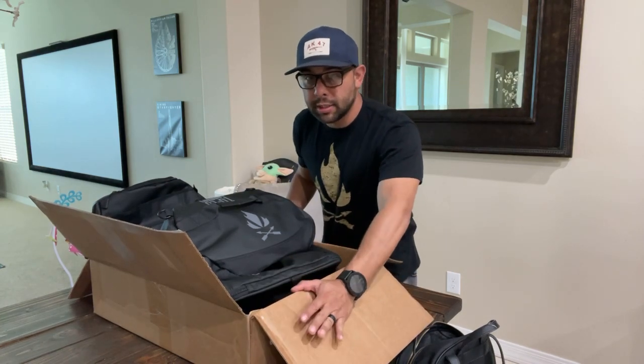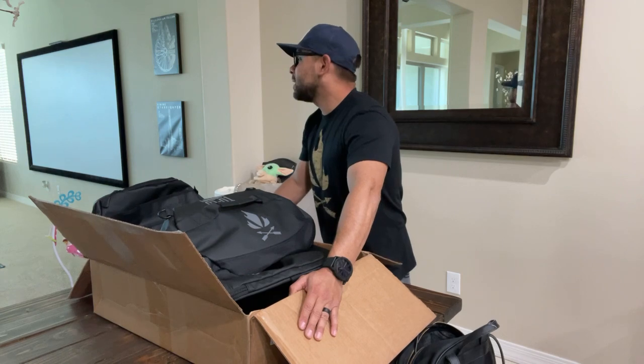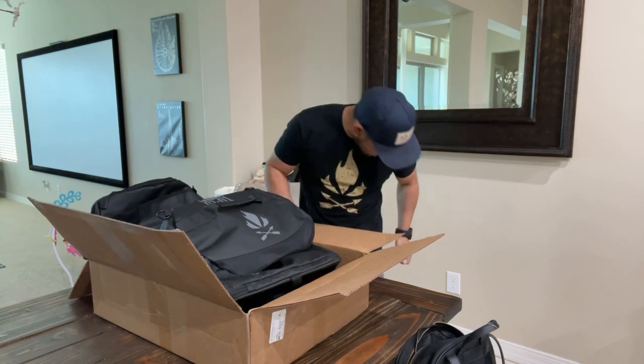I've got the baby in the background so you're going to hear baby music — YouTube, don't hit me for copyright. If she gets a little upset, can you grab it for me? I'm actually live right now, guys. Welcome — we're inside today.